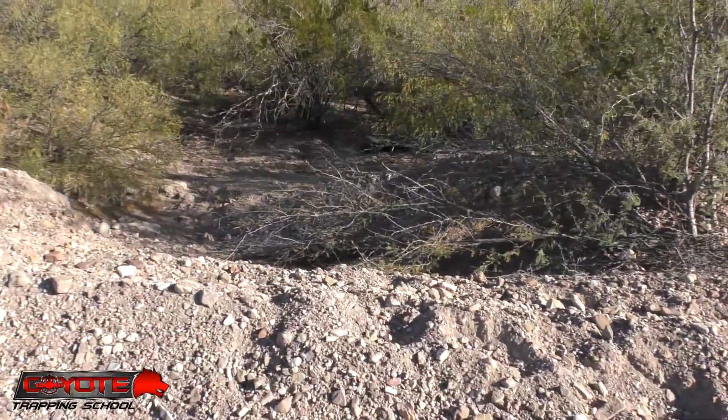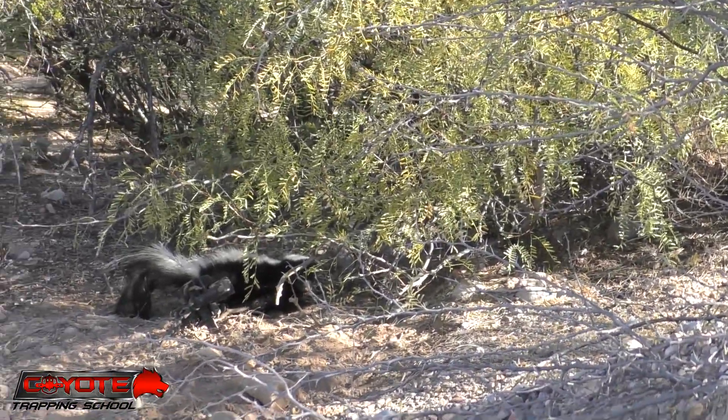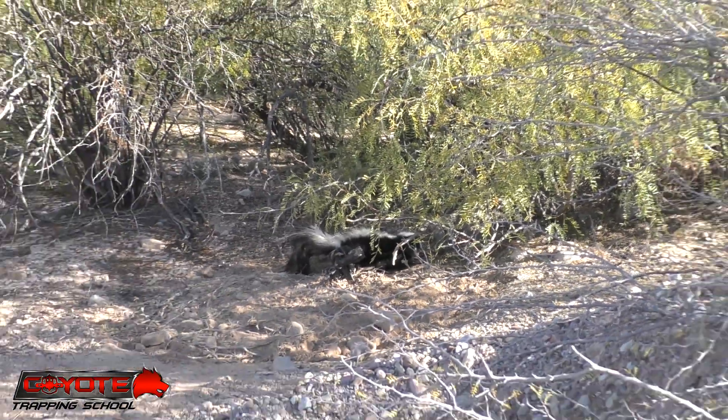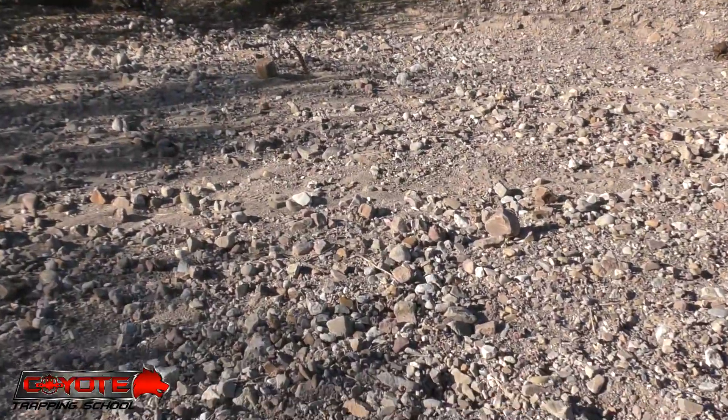Making up for our lack of skunks yesterday today. This is where we saw the badger crossing — where I sounded like I was ridiculously out of breath from running yesterday. Nothing here except for the skunk. That's an expanded pan trap. I got mine set over here.